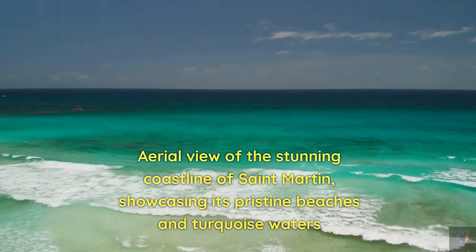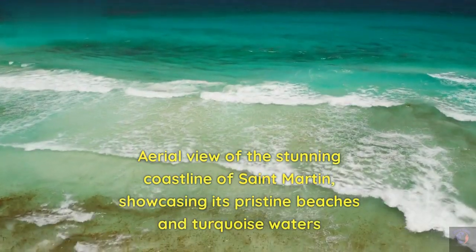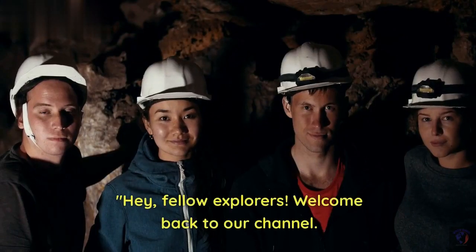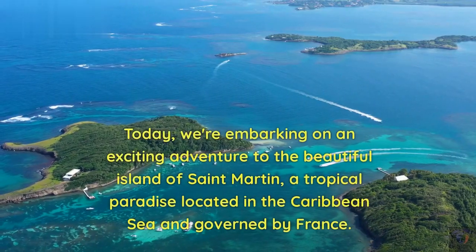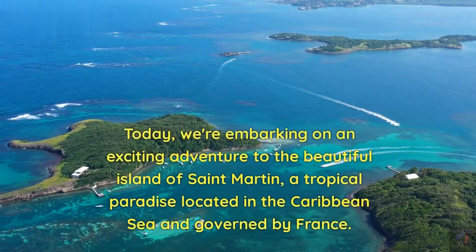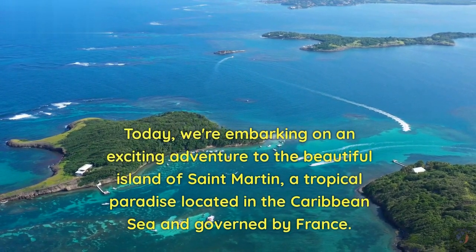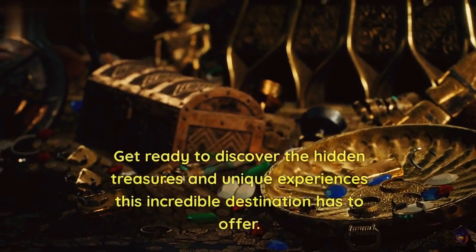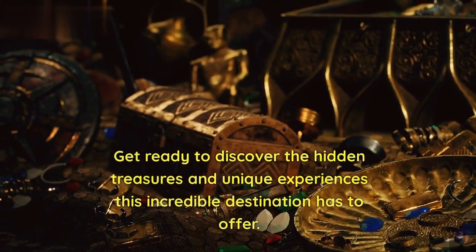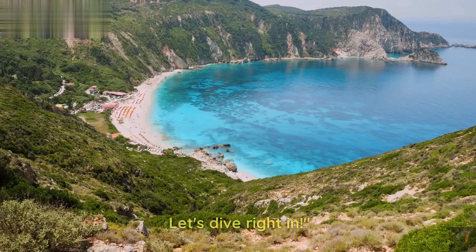Aerial view of the stunning coastline of St. Martin, showcasing its pristine beaches and turquoise waters. Hey, fellow explorers, welcome back to our channel. Today, we're embarking on an exciting adventure to the beautiful island of St. Martin, a tropical paradise located in the Caribbean Sea and governed by France. Get ready to discover the hidden treasures and unique experiences this incredible destination has to offer. Let's dive right in.